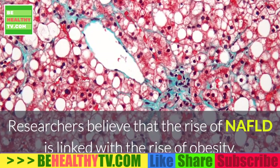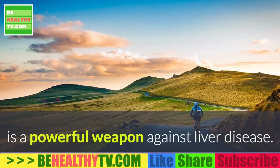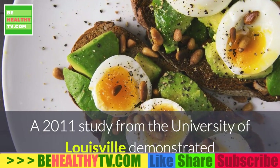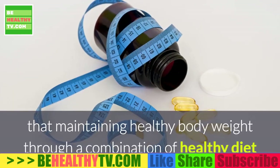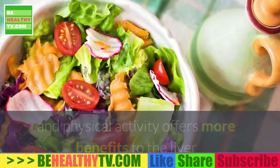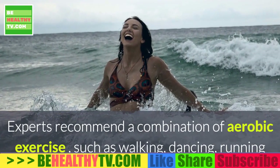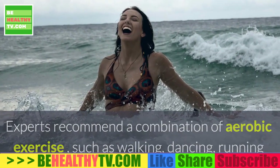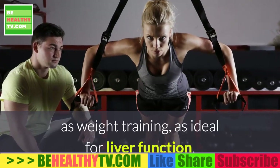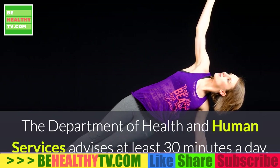Step four: get moving towards a healthier liver. Researchers believe that the rise of NIFLD is linked with the rise of obesity. Exercise, which helps to maintain a healthy weight, is a powerful weapon against liver disease. A 2011 study from the University of Louisville demonstrated that maintaining a healthy body weight through a combination of healthy diet and physical activity offers more benefits to the liver than simply maintaining weight through diet alone. Experts recommend a combination of aerobic exercise such as walking, dancing, running, and swimming, and weight-bearing exercises such as weight training, as ideal for liver function.